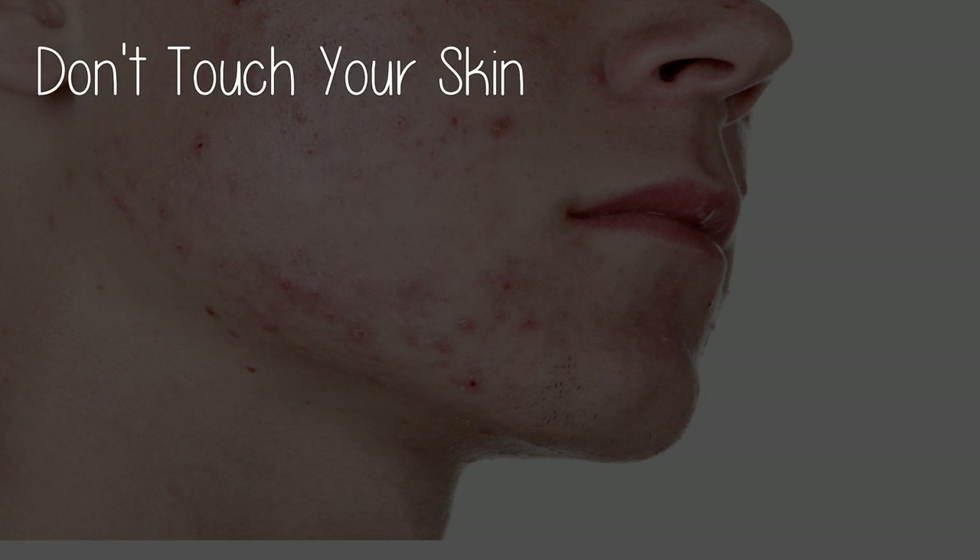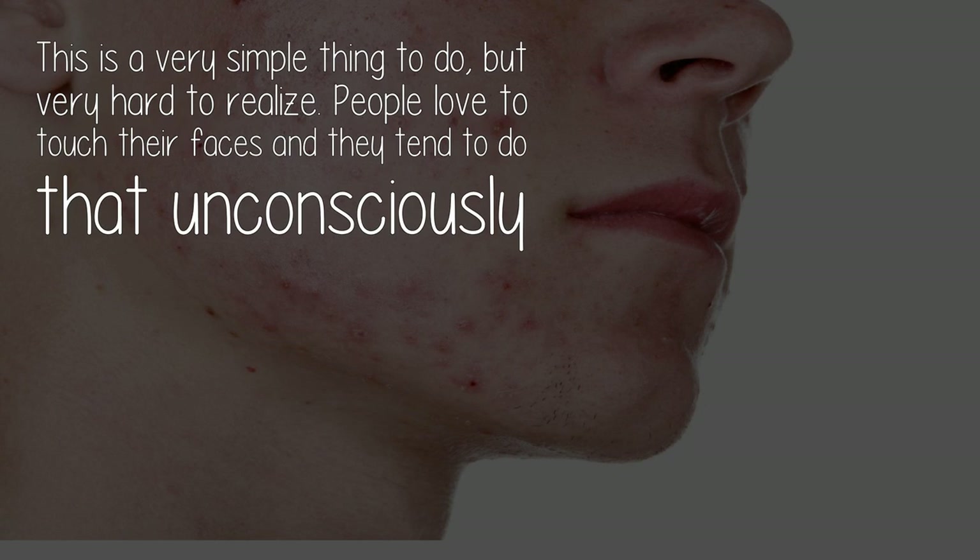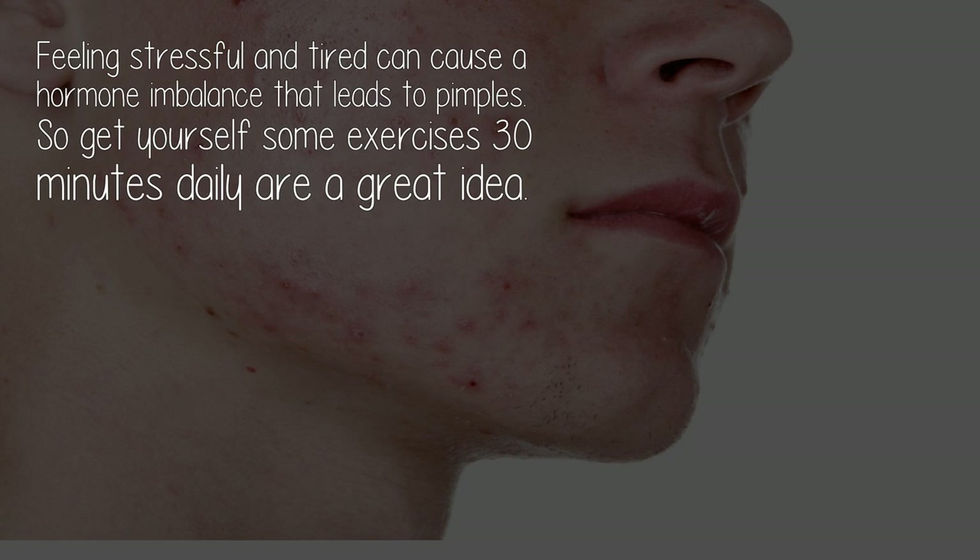Don't touch your skin. This is a very simple thing to do but very hard to realize. People love to touch their faces and they tend to do that unconsciously.